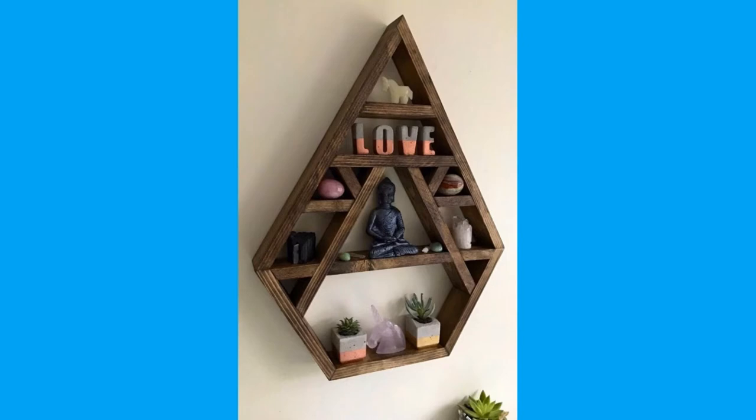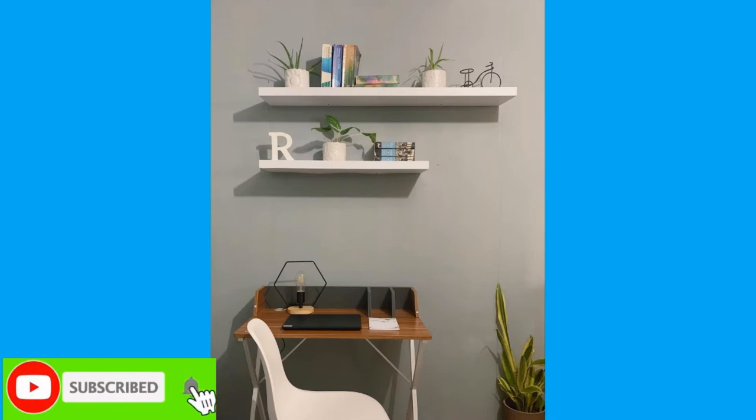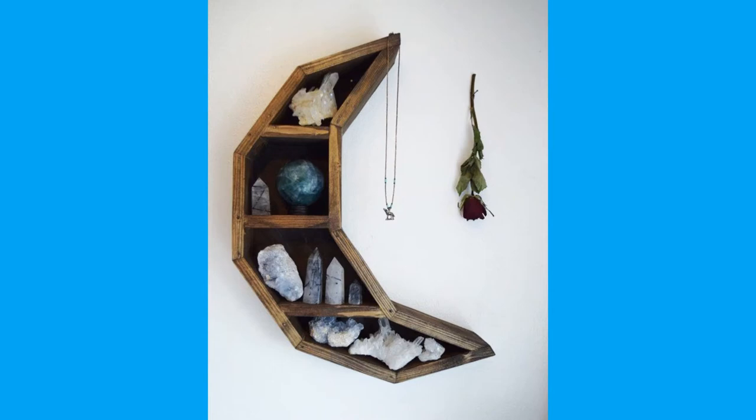Wall shelves turn empty walls into a museum of sorts where you can store and show off your things. There are lots of designs, finishes, and sizes — whether you're looking for a wall shelf with hooks, a wall shelf for books, or one with drawers. There are even floating shelves with hidden brackets to create a seamless look while still being useful for displaying your treasures. First, you should decide on the style and shape of the floating shelf, otherwise you'll get caught in a web of what, where, and why.